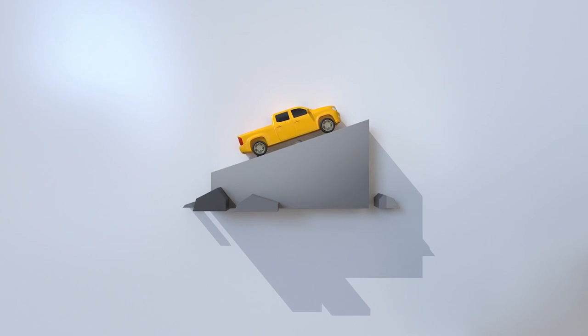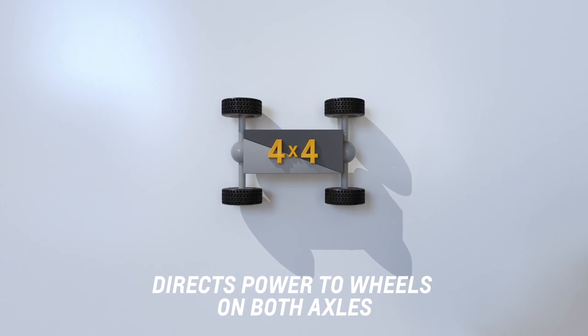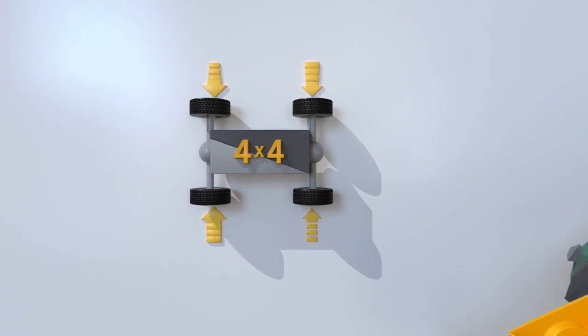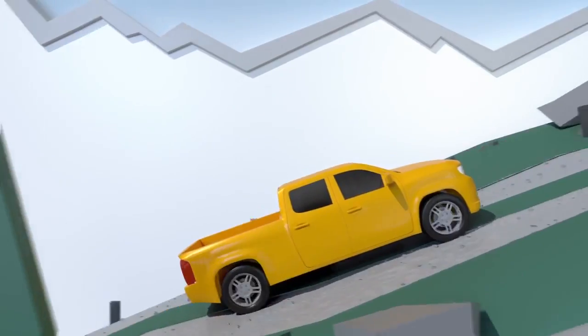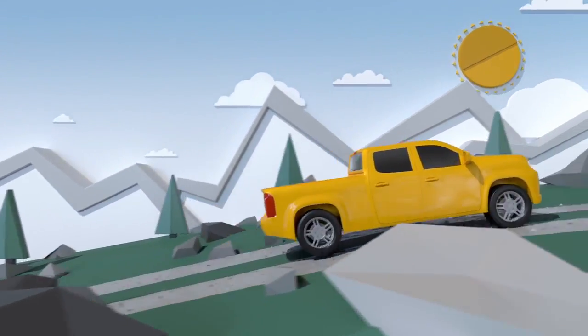4x4 vehicles offer a transfer case that directs power to wheels on both the front and rear axles. Switch between different 4x4 modes to help deal with more demanding conditions like mud, sand, and gravel, or off-road use like steep grades and uneven ground.